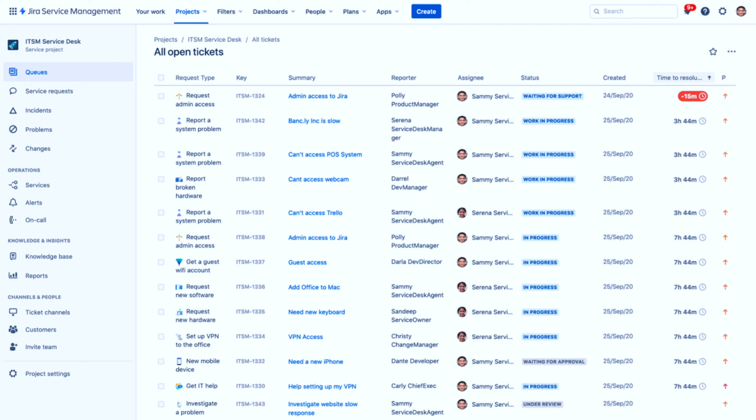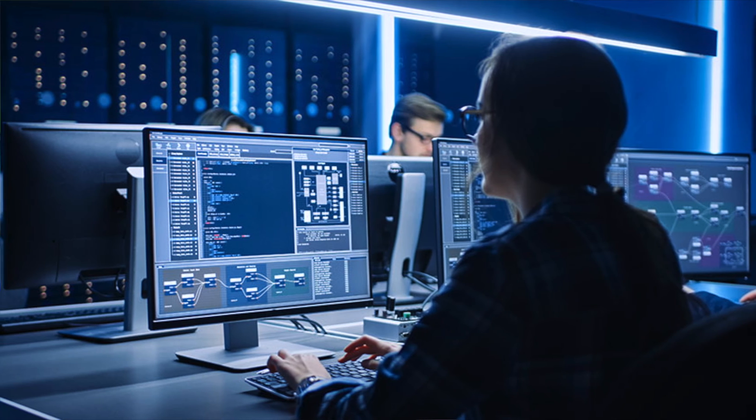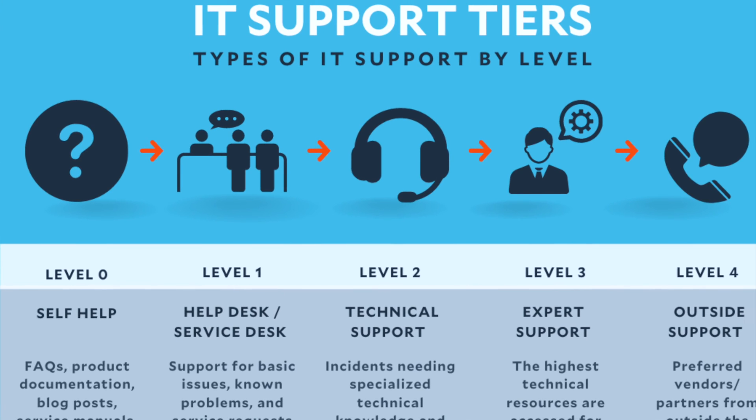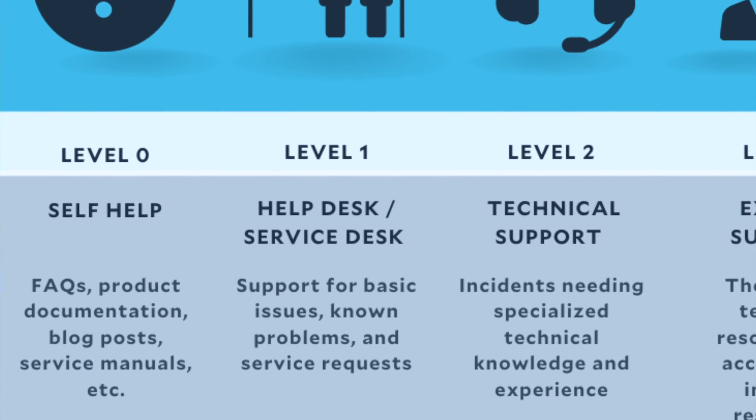Level one is your first point of contact. If a company has a ticketing system and staff need support from IT, they log a ticket — maybe via email, a portal, phone, or Teams message. The first point of contact is level one. These are the people picking up those requests. They are the introductory level in IT, and commonly this is someone who's just finished university or is looking to get into the IT field.